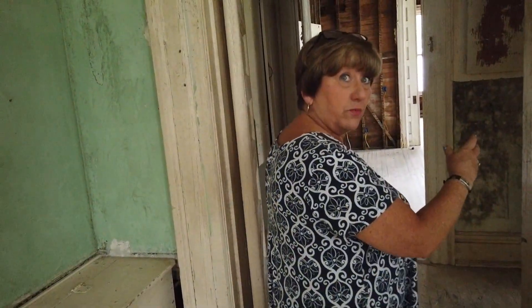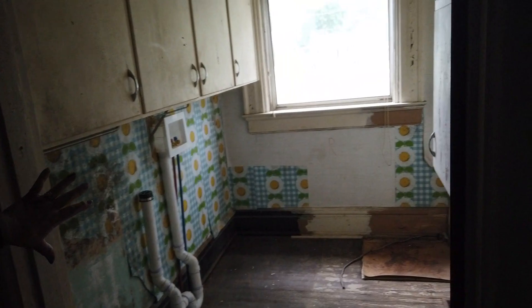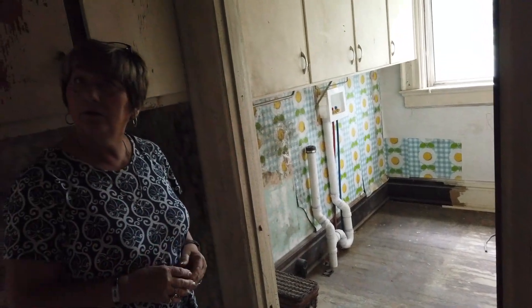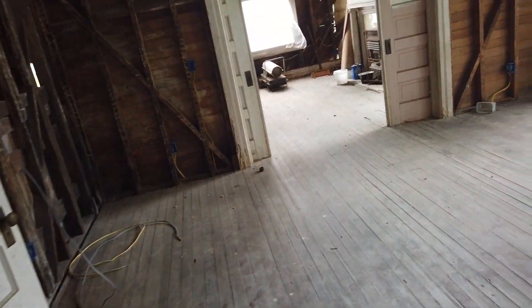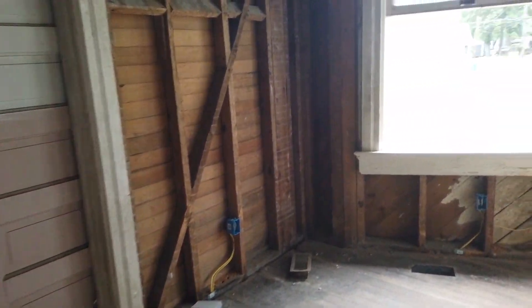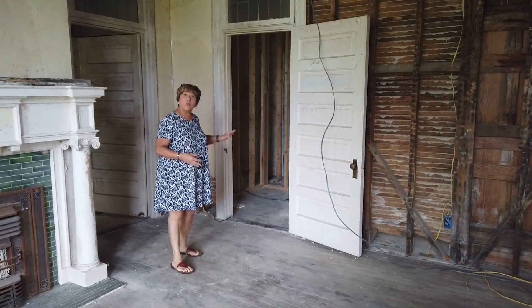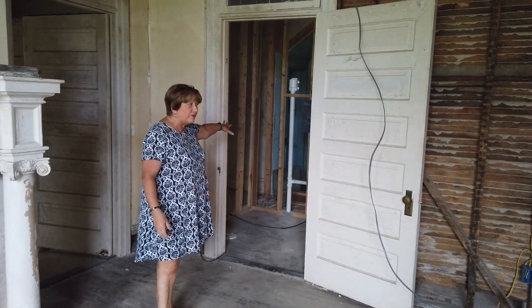Now we go back into the original part of the house. This was the butler's pantry, later added to be a laundry room — now it's just storage, because they didn't need a butler in the 60s and 70s. This goes back into the formal dining room. Off of this is really the only place we had to put a half bath downstairs, which you're going to need — when you've got guests you don't want them going into the master en suite to use the bathroom. So we've added a half bath off of the dining room.